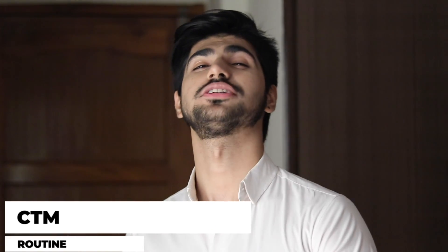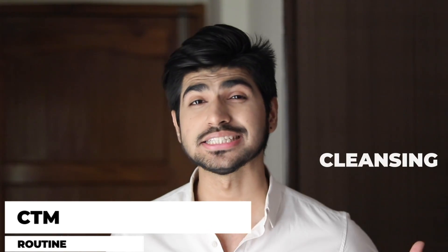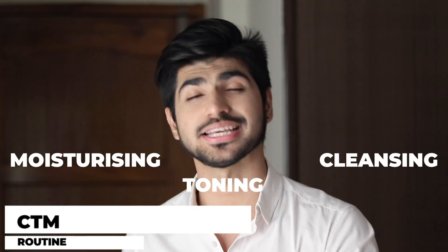If you are watching skincare videos, you will find a lot of content out there. But when I noticed that most people don't know the basic routine exactly, I decided to share it in this video. It will solve most of your problems for a lifetime. So let's talk about the life-changing CTM procedure — CTM means Cleansing, Toning, and Moisturizing.